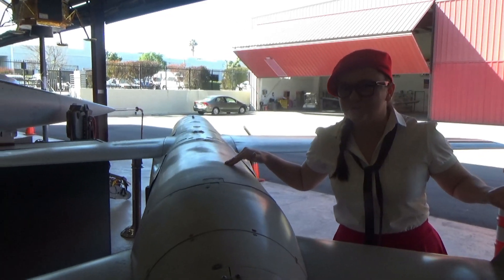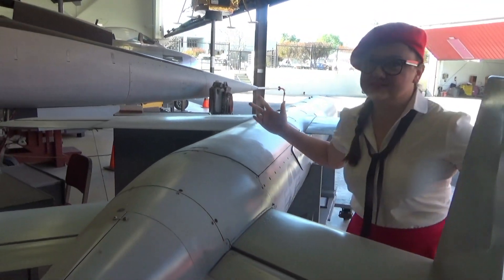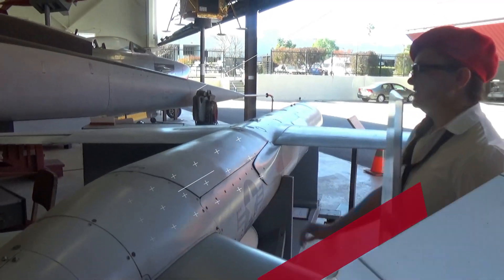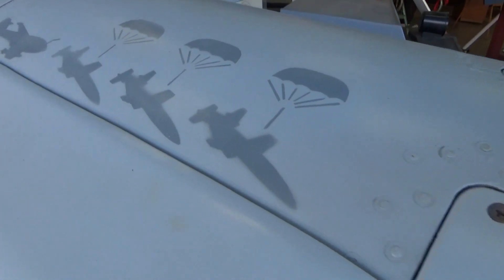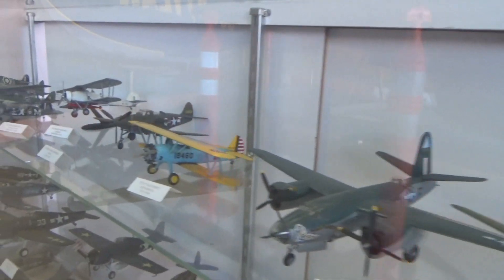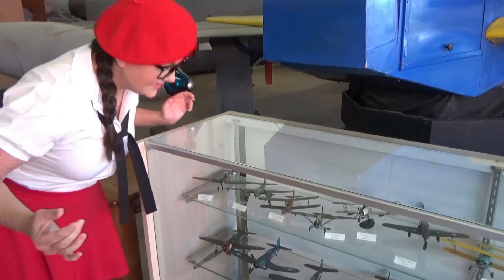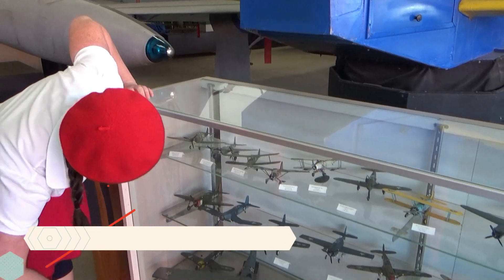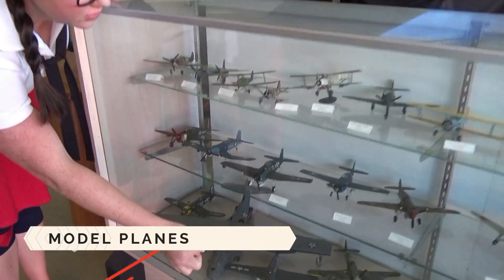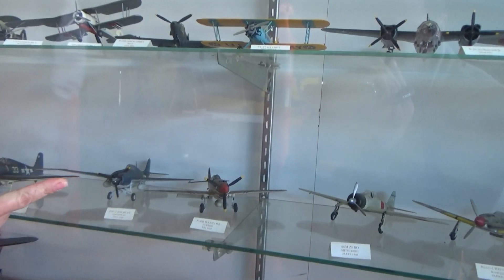Here's another drone. Drones are also used for training purposes! Look at these model planes! Oh my gosh, they're so cool! Look at the painting on that one — it's like a shark!